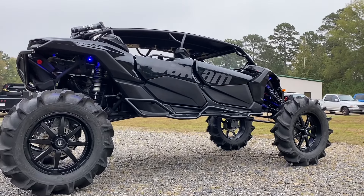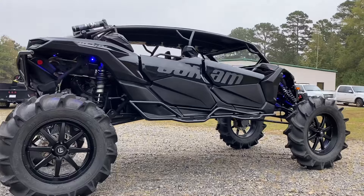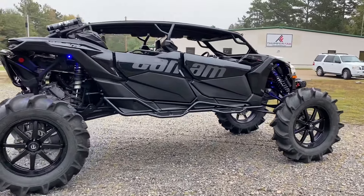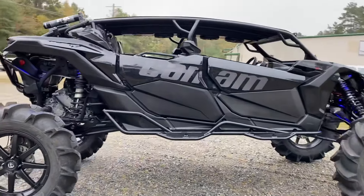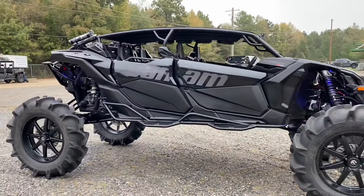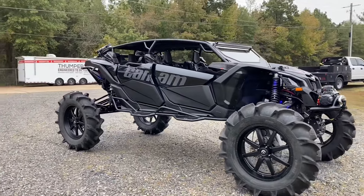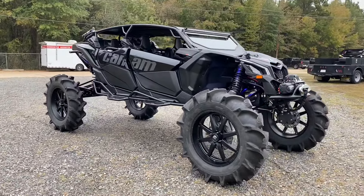Hey guys, welcome to Thumper Fab. We just finished up this pretty bad to the bone Can-Am X3 Max build, and we're going to be launching some new products from this. We used this vehicle to not only get our cage design all squared away, but also to launch some new products.